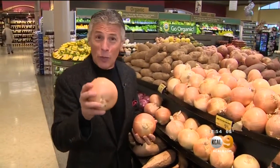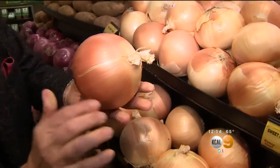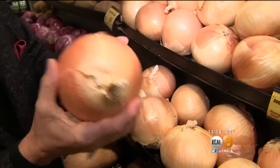Let's talk about selection and storage of the new crop yellow onions in the market. When you buy them, the outer skin should be nice and translucent like this — very important. Nice and firm, like a firm apple. Make sure it's not sprouting at all, and heavy for their size.